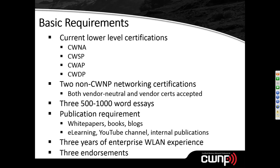Publications can include white papers, books, your own personal blog, e-learning you've developed, YouTube channels, or internal publications — such as documentation you've created for a company's wireless LAN implementation plan. The point is to show that you have the ability to communicate technical knowledge clearly. You also need three years of documented enterprise wireless LAN experience, typically provided via a resume or CV, and three endorsements.